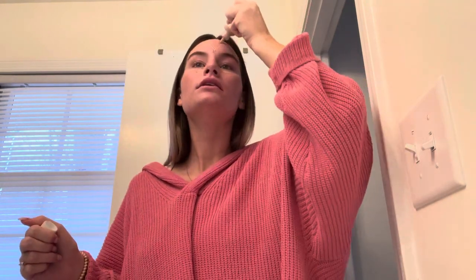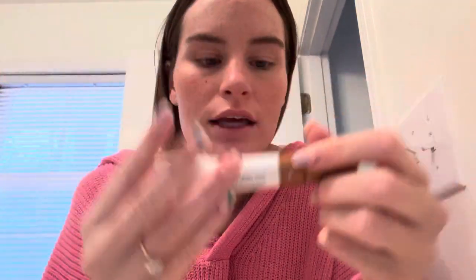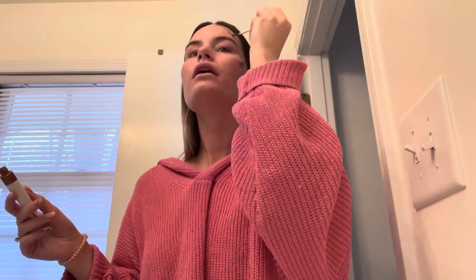Next I use Glossier's Perfecting Skin Tint. I put that underneath my eyes because I stay having bags. Next, I go with the Glossier Solar Paint. I just take this — it's maybe a little too dark but I go here, and here, up here, up here.